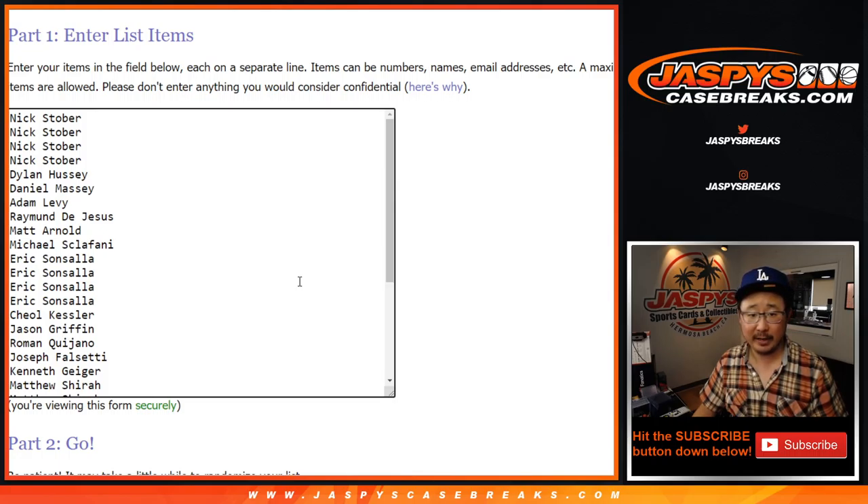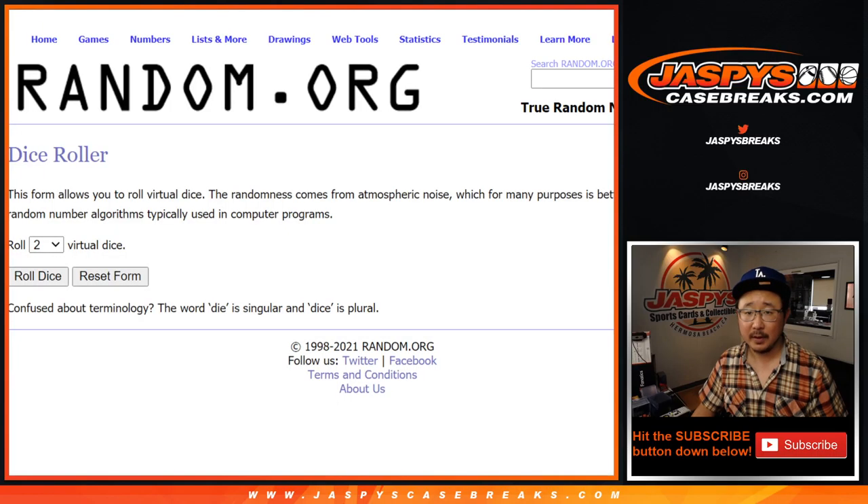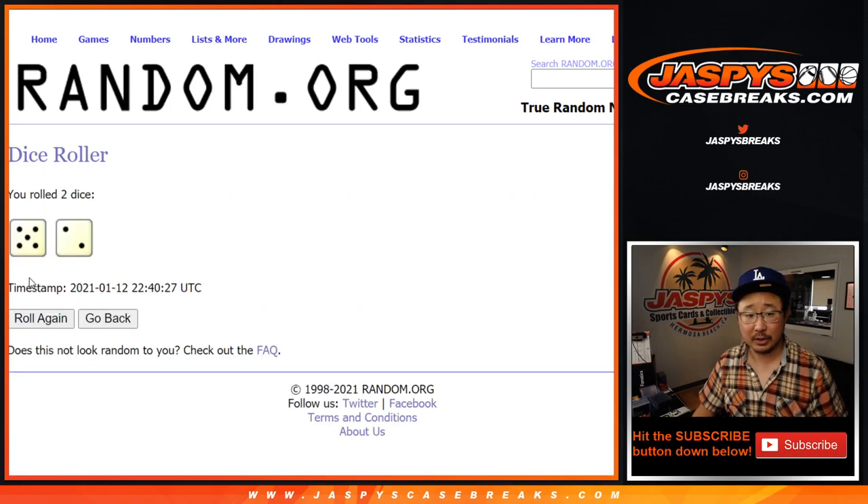Big thanks to everyone here for getting into the action. There are the teams right here. So the break first — let's roll it, let's randomize it.